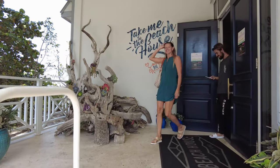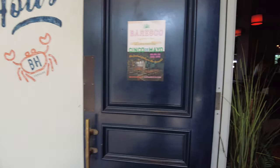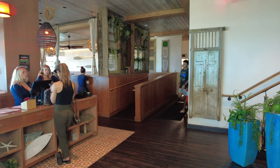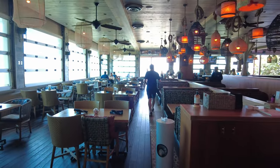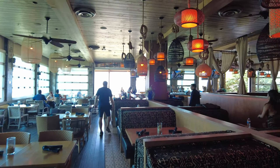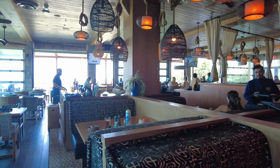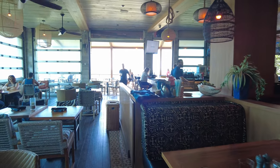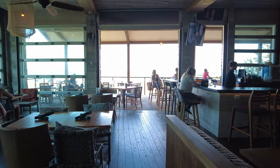I like the decor. It says, 'Take me to the Beach House.' And here's what it looks like inside. Amazing decor. I love the lighting.